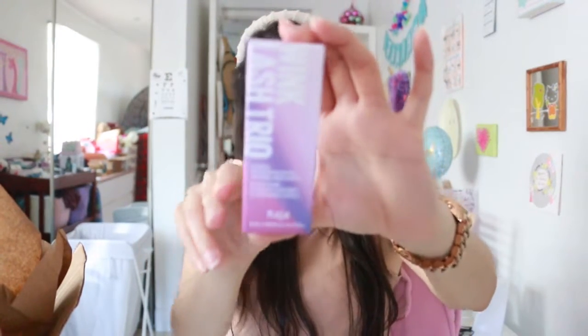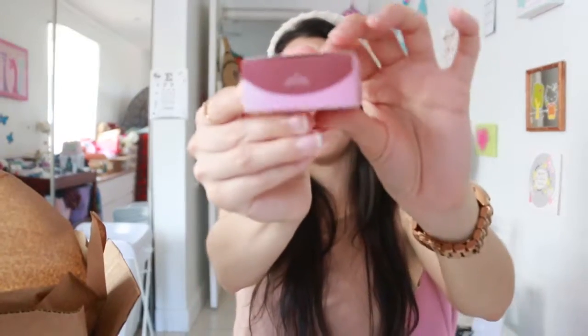We have a volumizing lengthening mascara, a lash primer, and a brow serum gel — wow, it has everything! And there's more — I thought we were done. Now we have the Love Swipe, which is a lip mousse. Also from Kaja — it's a big box.